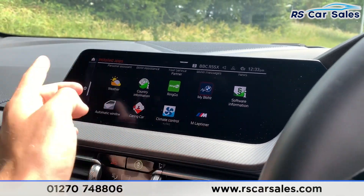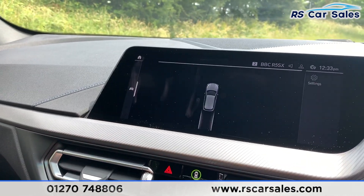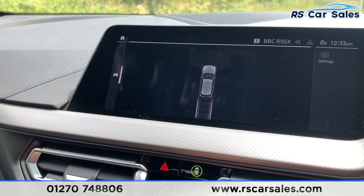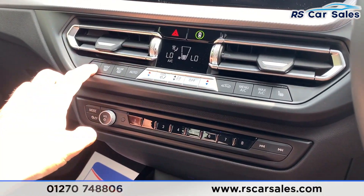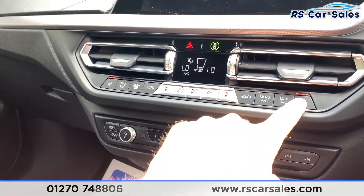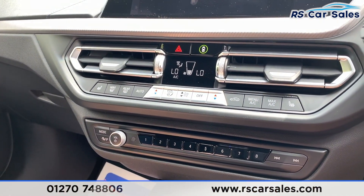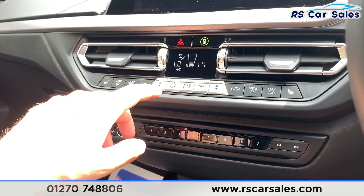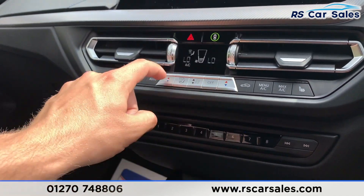You can also have your lap timer if you take this car on track. Popping it into reverse, you can see the front and rear parking sensors. Coming down here, you do have two heated front seats, which is a nice addition for cold winter mornings. You also have ice-cold air conditioning and dual-zone climate control.